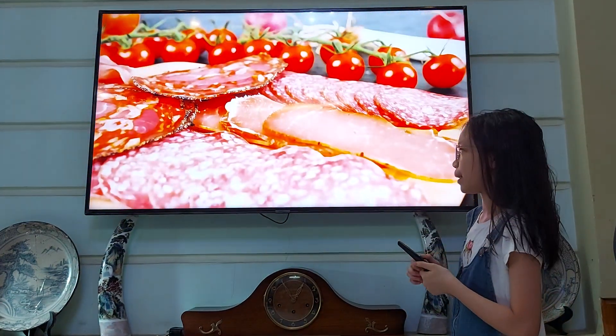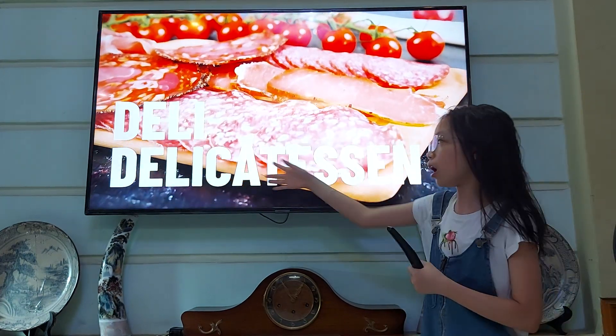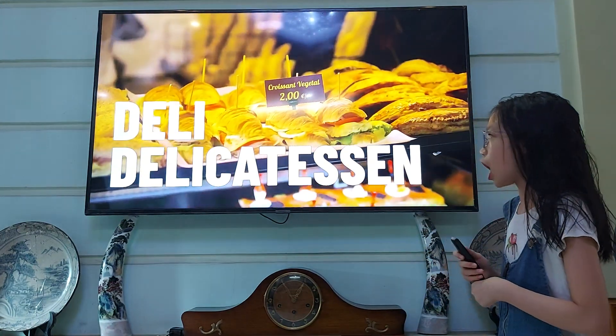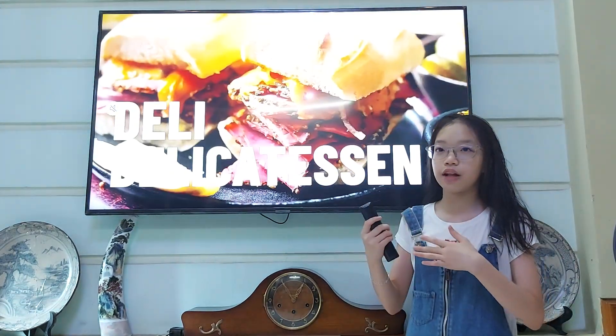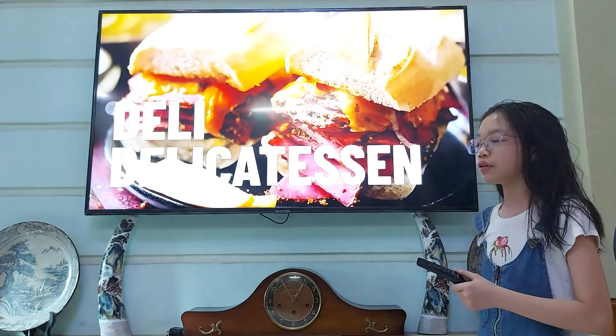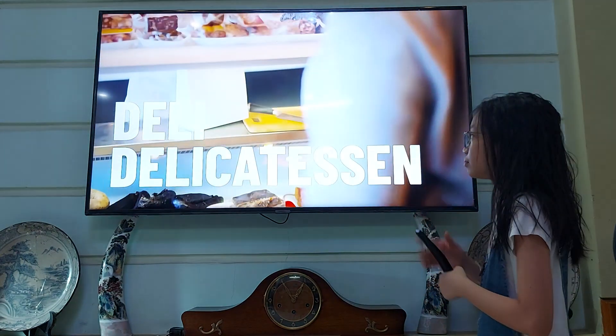Here is a deli — that's a short word for delicatessen, but people always say deli. A deli is a kind of shop which sells food from the farm, really fresh — like deli food, really fresh.